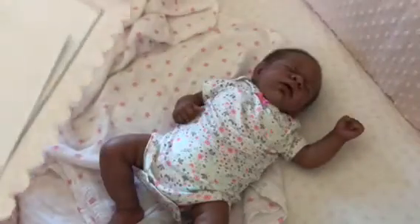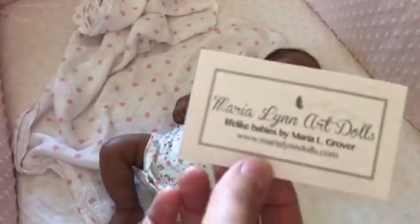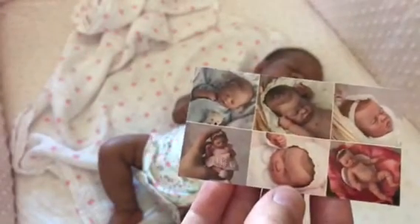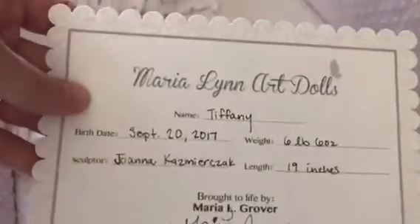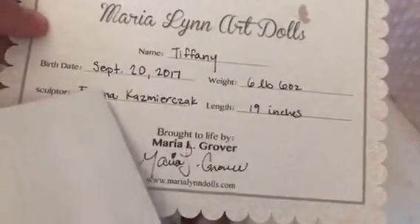I suppose more to come — I don't know what artists have them out there. There's Maria Lynn Grover, there are art dolls. These are the babies that she has painted in the past. She does a really excellent job. She is six pounds, 19 inches. It's nice when you get the weight with her — you don't have to go and weigh them.